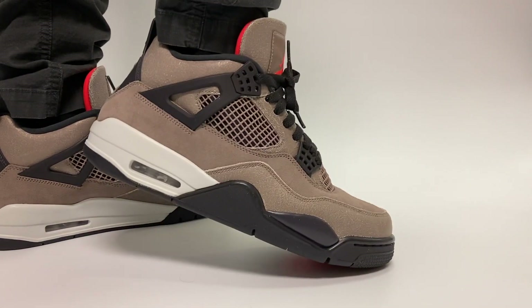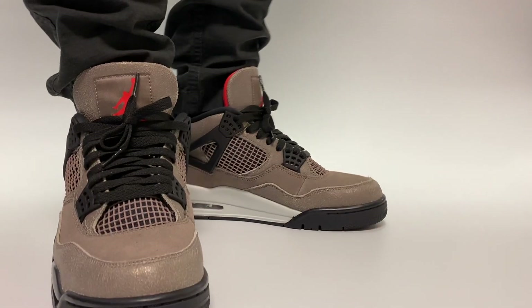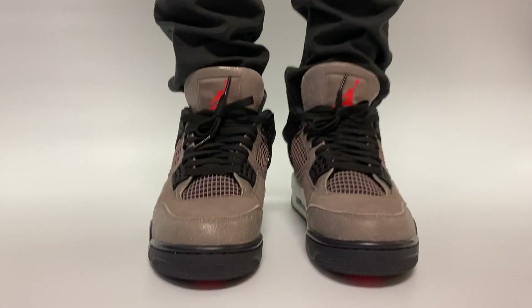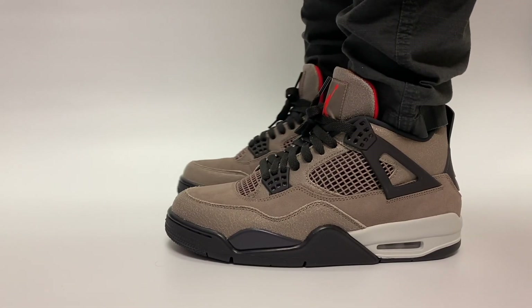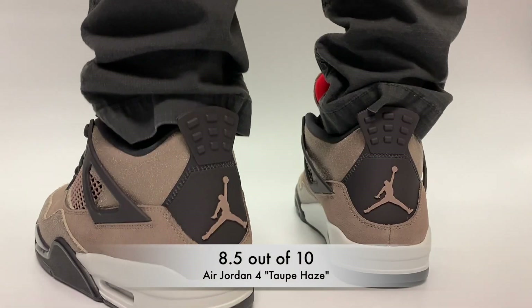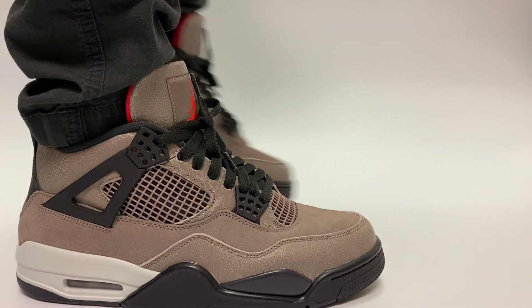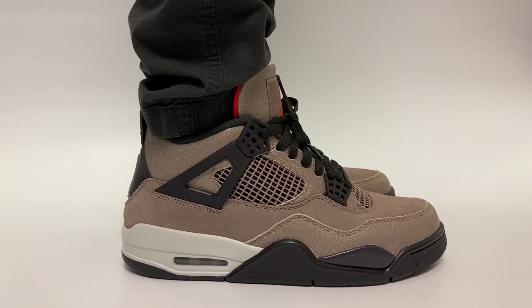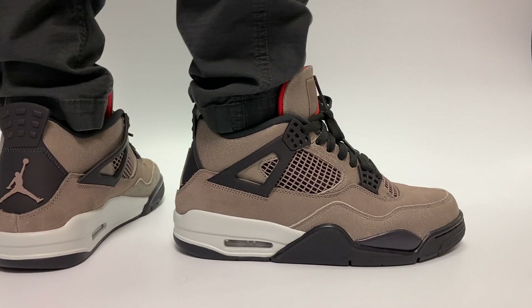Aside from the materials, this shoe just looks really good objectively — I love this colorway. I was just a little disappointed with the materials, but for a final rating on a scale out of 10, this has got to be an easy 8.5 out of 10. The shoe is way too clean and looks way too nice, and I think a lot of people are really going to be going after this on its release day.